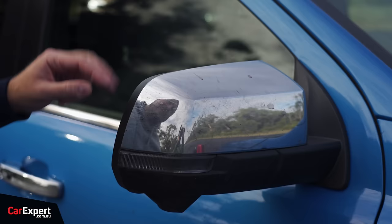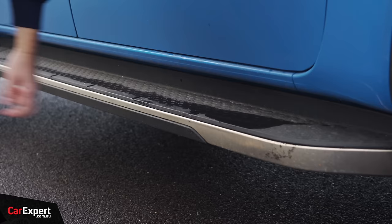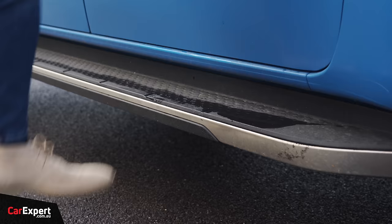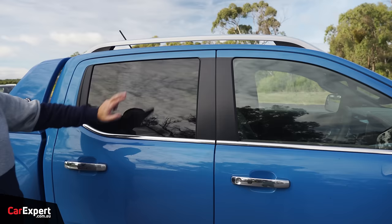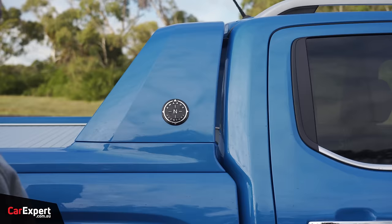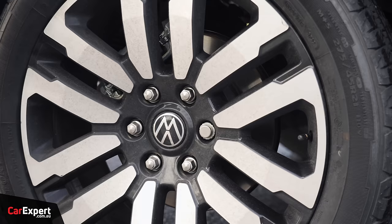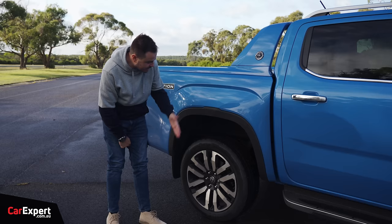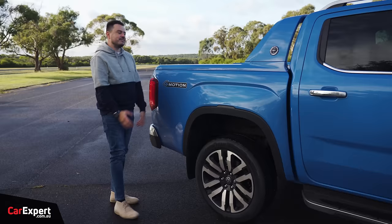On the Aventura you've got chrome on the wing mirror with a camera for the 360-degree system, and side steps down the side — though these feel a bit cheap and flimsy, which is the same story across a lot of dual cab utes outside of something like the Raptor. You've got chrome door handles, a chrome strip, privacy glass, roof rails, and an electric roller cover similar to the Wildtrak setup. Disc brakes on the rear with a leaf spring setup, and the damper is on the outboard of the chassis rails for better dynamic performance, with 275-wide tyres all round.